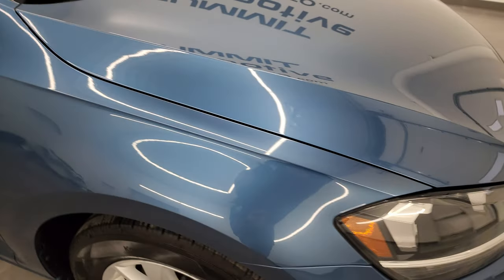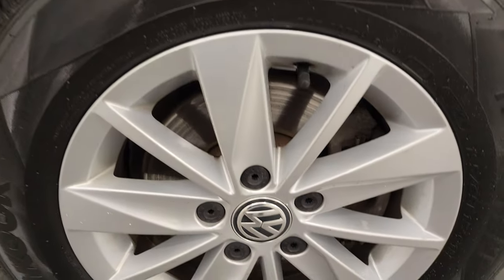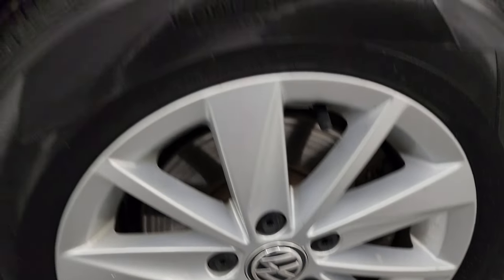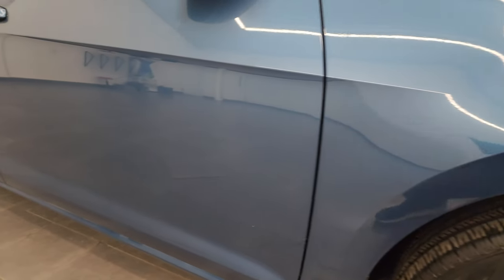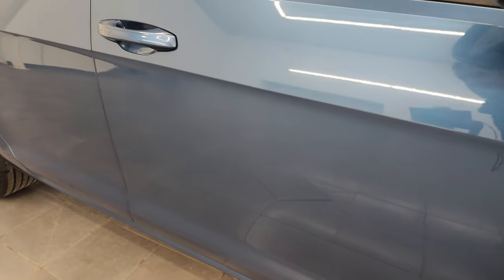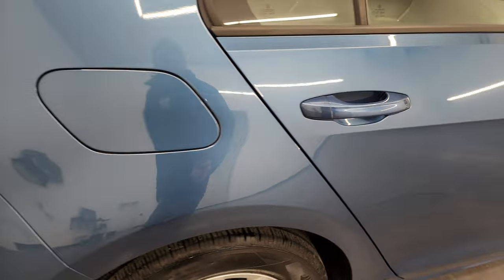The passenger side front fender looks really good and the passenger side front wheel has no major scuffs or scrapes. Silk blue metallic has a lot of metal flake in it — really a good-looking color. As you go down this side of the 2018 Volkswagen Golf, take note of how clean that body is, how reflective and mirror-like that paint is.